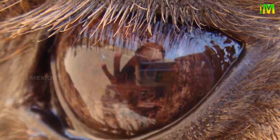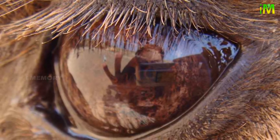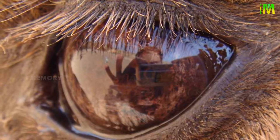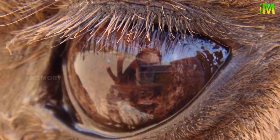Their eyes are also perfectly adapted for the desert environment. Camels have three eyelids — two of the eyelids have long eyelashes that prevent dust from entering their eyes. They also have thick eyebrows to protect the eyes from sunlight.